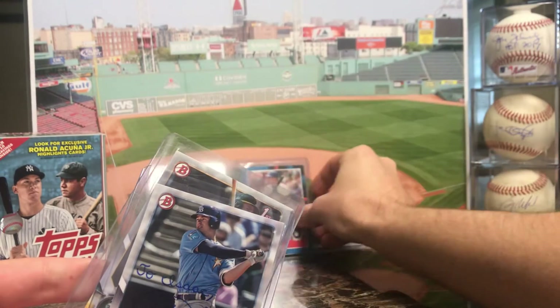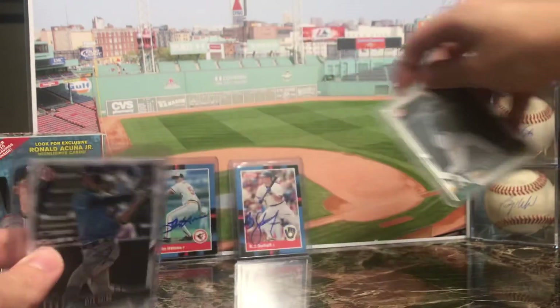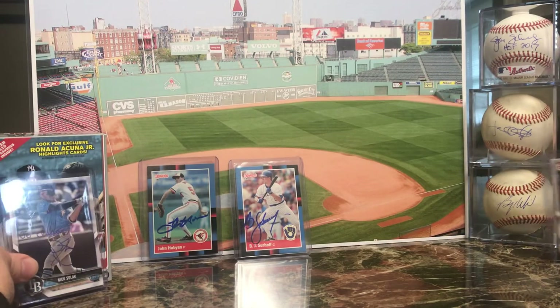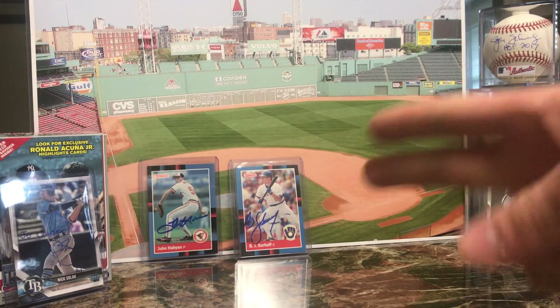And I got two 2018 Bowman Drafts. So I hope you enjoyed — if you did, press the like button, and we'll see y'all later. Peace out.